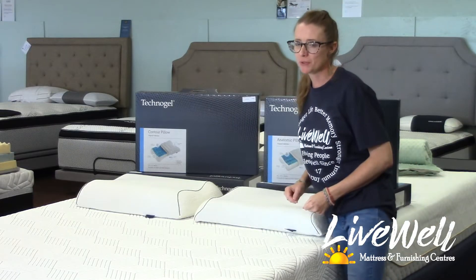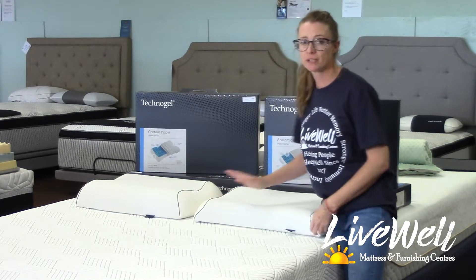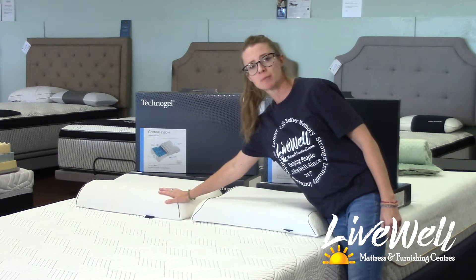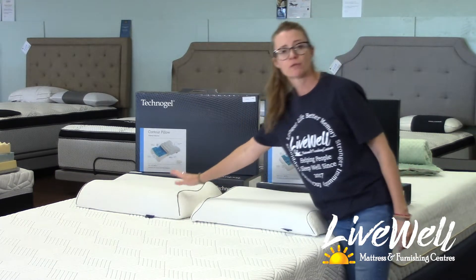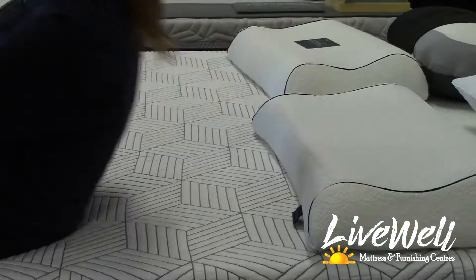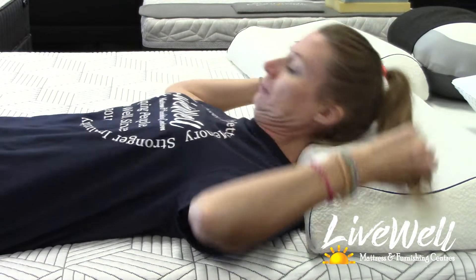For me personally, I sleep on the contour. When we place both of the pillows together on the bed, we can really truly get a feel for the size difference. We have the anatomic pillow here, best suited for broad shoulders and a larger frame, and then this is my favorite pillow here — the contour. It just perfectly aligns with my build.